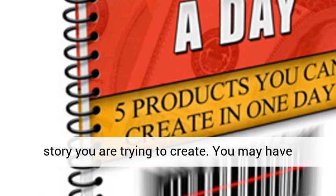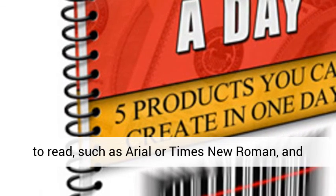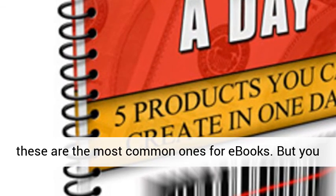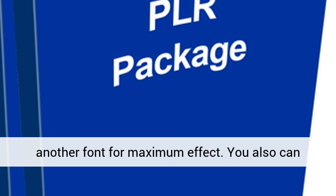You may have edited your document using a font that is easiest to read, such as Arial or Times New Roman, and these are the most common ones for ebooks. But you might consider changing all or part of your text to another font for maximum effect.